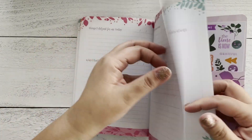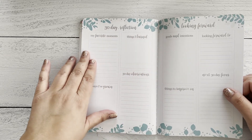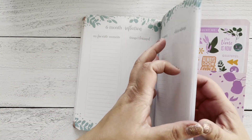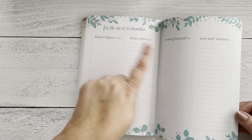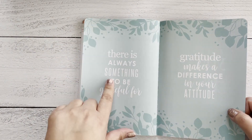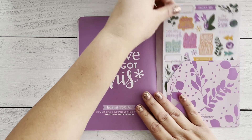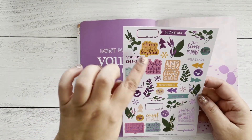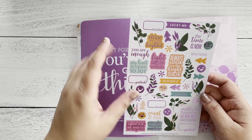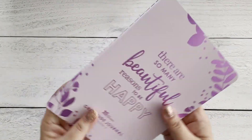At the end you have a six-month reflection, because this comes with six months worth of gratitude prompts. Then you have six months of reflections for the next six months — the idea would be for you to buy another one after that. I think a horizontal planner would work great for this. There are also some stickers — I really like the theme because it's all positive phrases and encouragement, which goes very well with this planner.